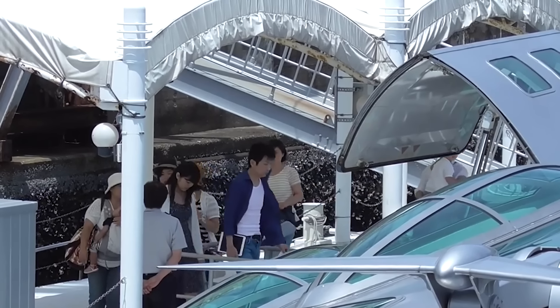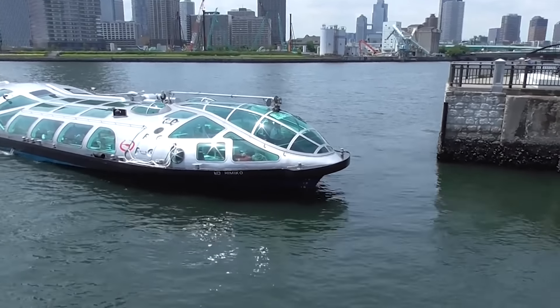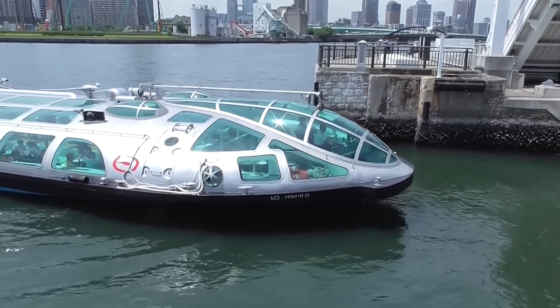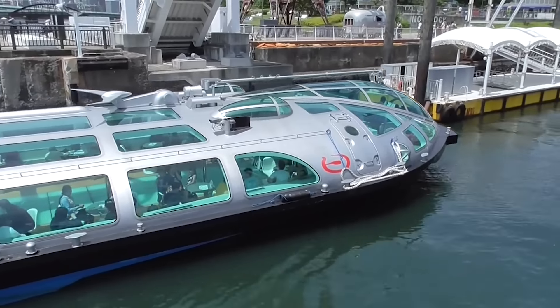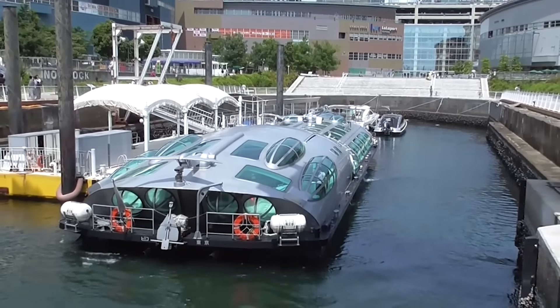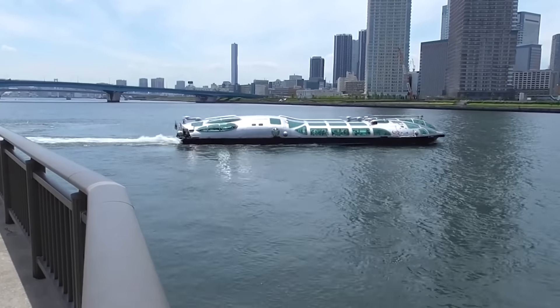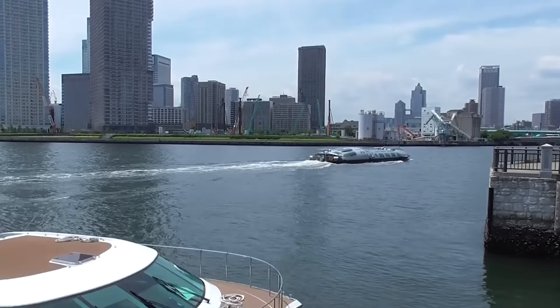Ever wondered what a water bus actually looks like? Now you can see one for real. You can ride this water bus in Tokyo — it seems like authorities are keen on making public transport more appealing. Just picture yourself gliding across the water from one bank to another, soaking in the sunset.